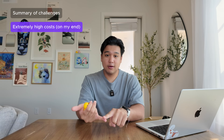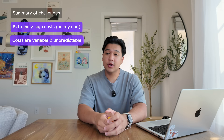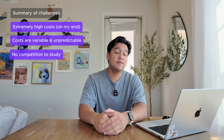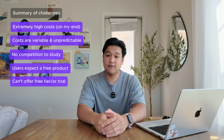Let's recap the challenges. First, the underlying costs are extremely high, which means I don't have a lot of wiggle room on pricing and I don't even know if people will pay for this. Second, the costs are extremely variable and I don't know what they'll be until the user pays an initial cost up front. Third, market expectations are weird — there are no competitors to benchmark against, and this is a feature most products offer for free. Finally, because of the high costs, I really can't offer a free trial or free tier, which really does suck — all my other products have some form of this.